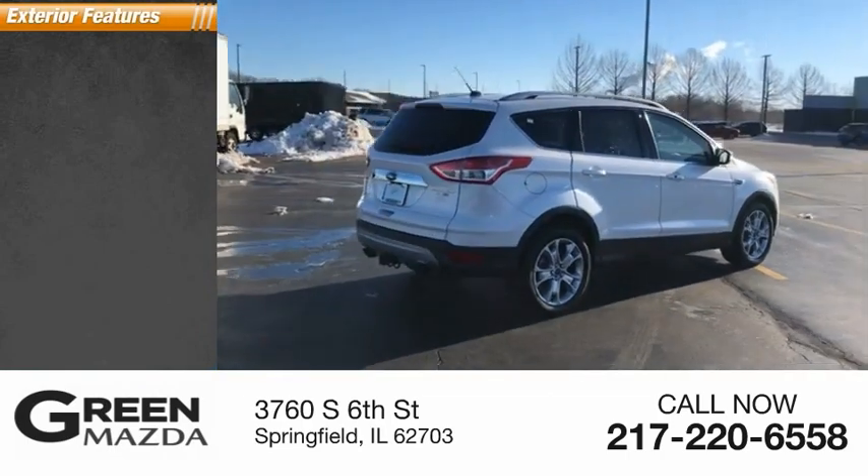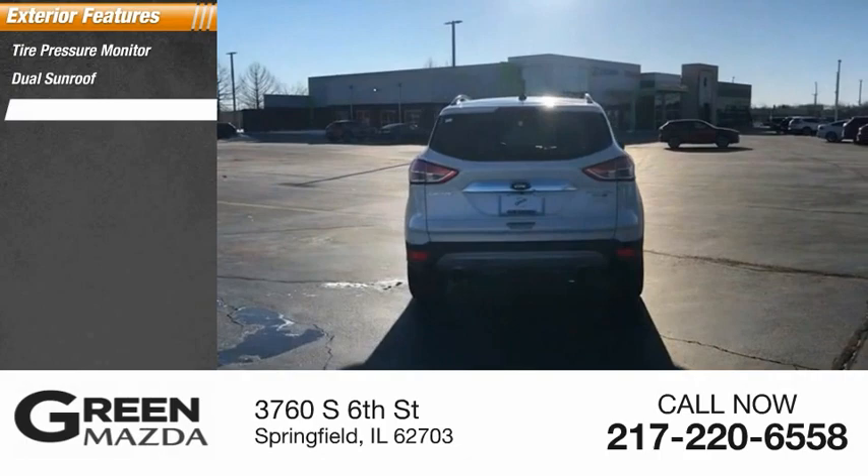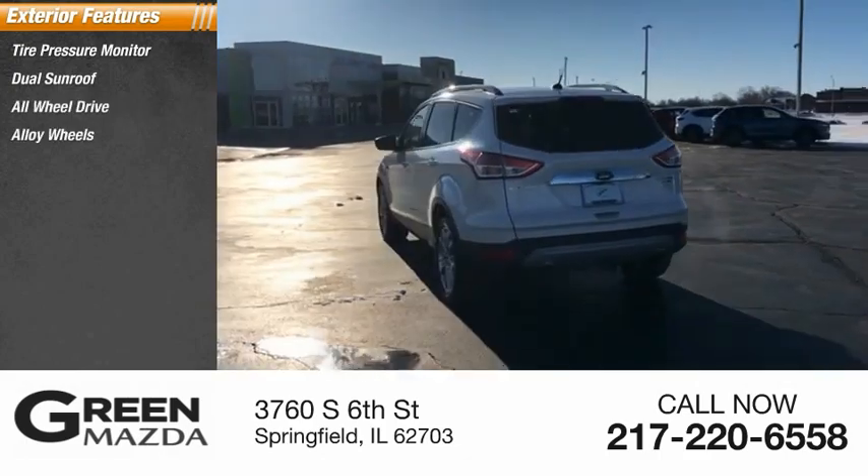Here are some of this vehicle's great options: tire pressure monitor, dual sunroof, all-wheel drive, alloy wheels, and power mirrors.